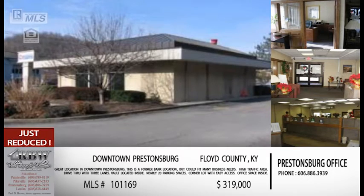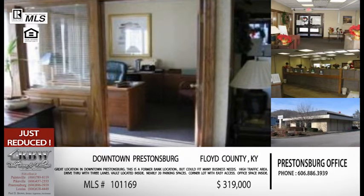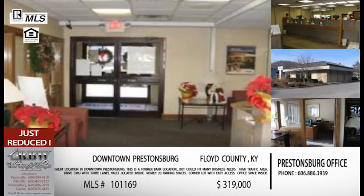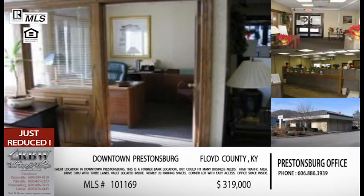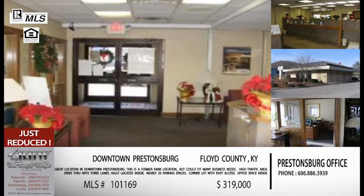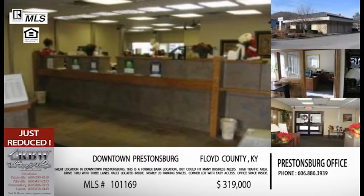The first one we want to talk about is a commercial listing — we'll have a commercial lease later in the show, but this one's for sale. It's a prior bank branch on North Lake Drive in Prestonsburg. It's a corner lot, about a half acre, a little over 1,900 square feet. You have three drive-throughs and a bank vault. The building is very well kept, has up to about 20 parking spots. It's on the busiest street in Prestonsburg, close to the high school, close to Wendy's, and not far from the courthouse. It's a very good location, and the price was just reduced.